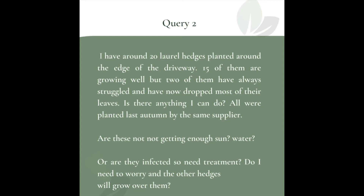Question two. I have around 20 Laurel hedges planted around the edge of the driveway. 15 of them are growing well but two of them have always struggled and have now dropped most of their leaves. Is there anything I can do? All were planted last autumn by the same supplier. Are these not getting enough sun or water, or are they infected and need treatment?